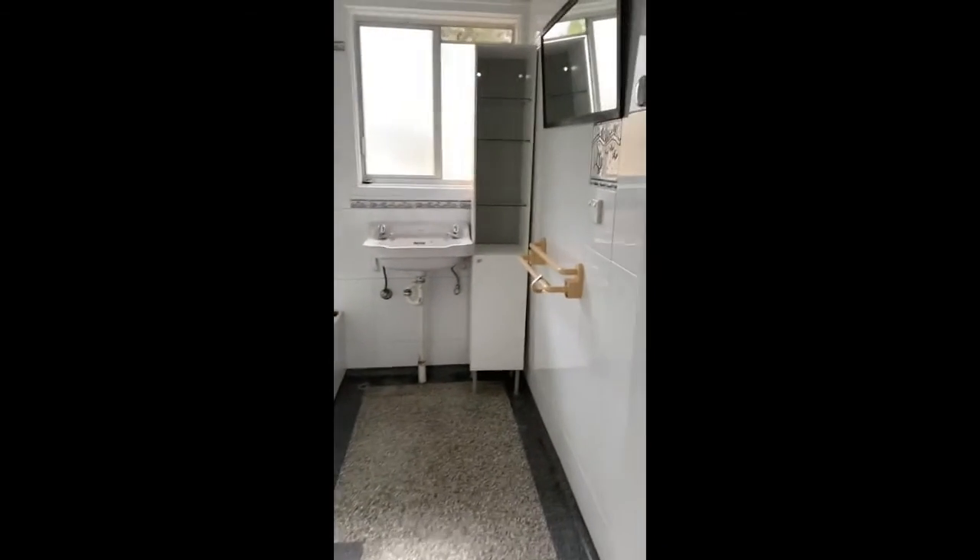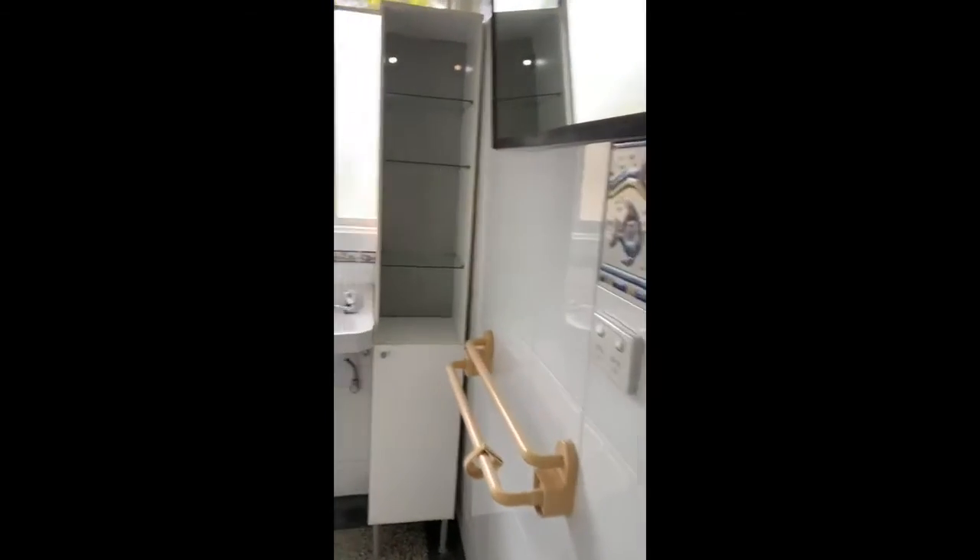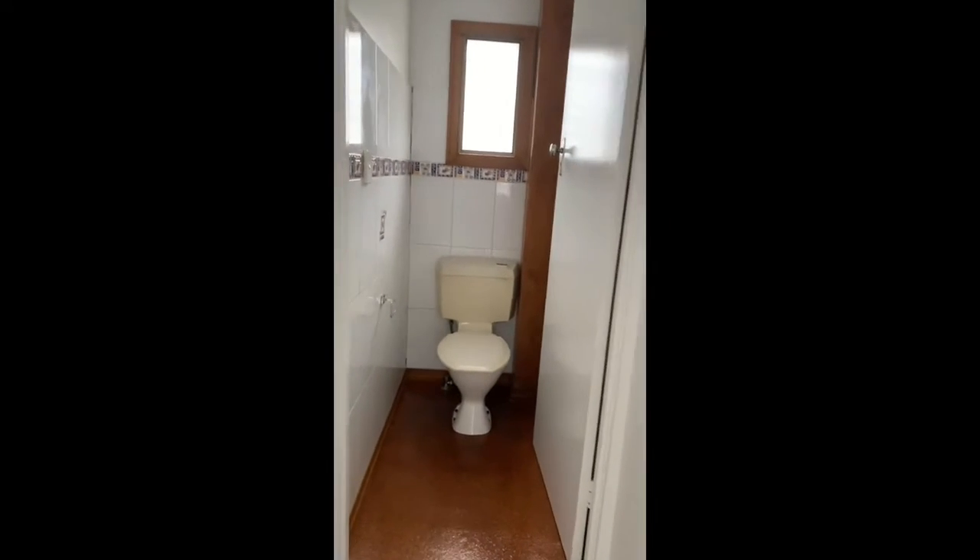Next to that is the bathroom. There is a shower over bath and a basin. We also have a separate toilet from the bathroom.